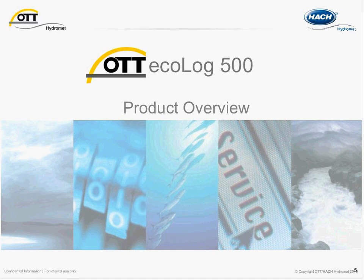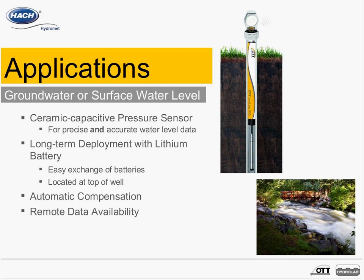Now we'll spend some time reviewing the product itself. The Ecolog 500 was designed for both groundwater and surface water level applications, and it's ideal because it has a ceramic capacitive pressure sensor — a robust and accurate pressure sensor that provides measurements with long-term stability. The system also has capabilities to be installed for long periods of time, accomplished in part by having a lithium battery option, providing power for a long period of time.